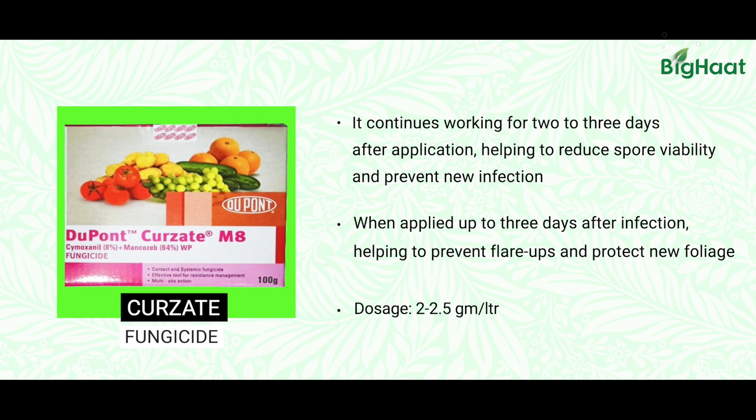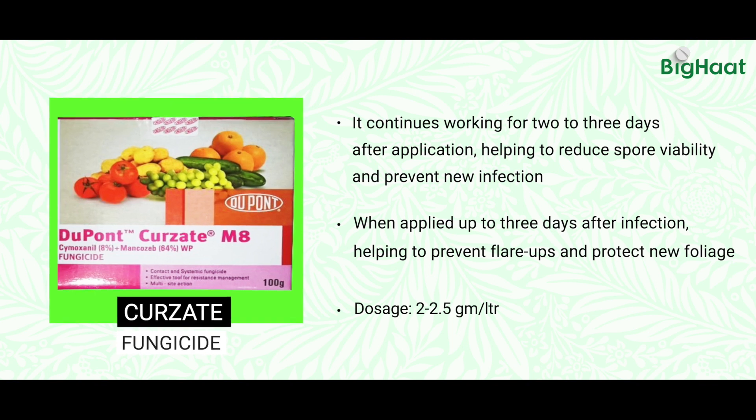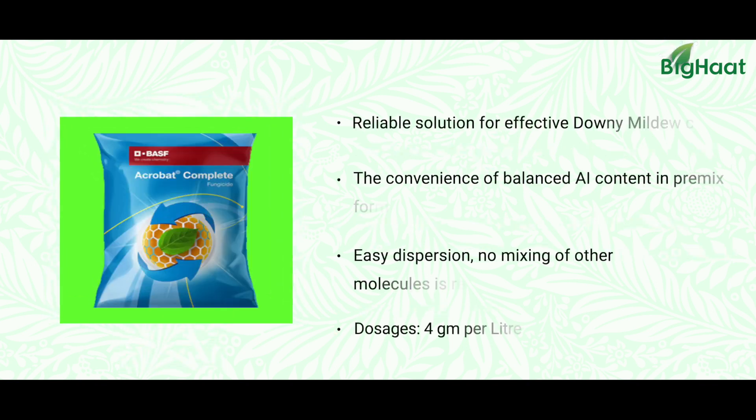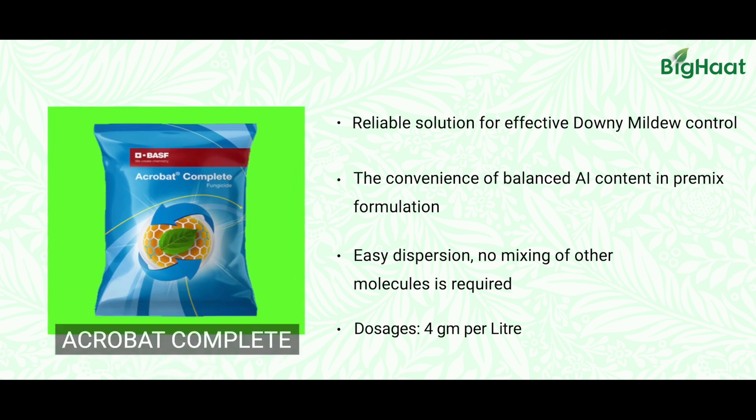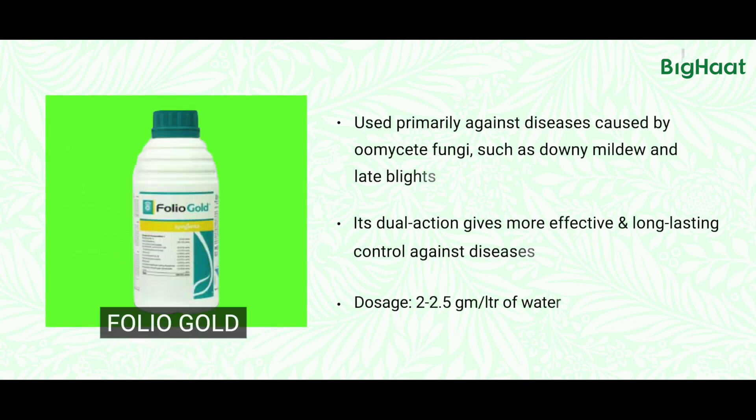Another product is Curzate, which has two novel molecules to control this deadly downy mildew on gourds. Similarly, to control downy mildew in any crop including gourds, there is Acrobat Complete, which also has two effective molecules. And another one is Folio Gold.